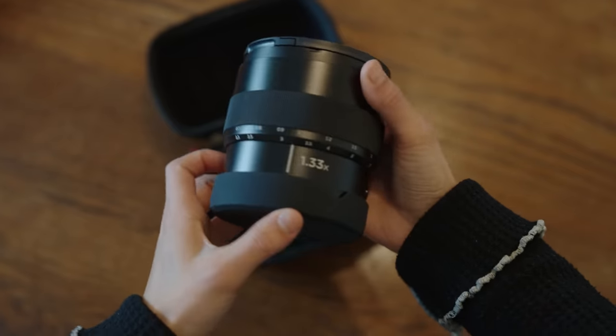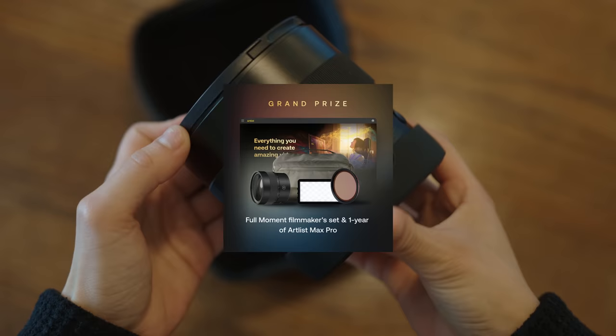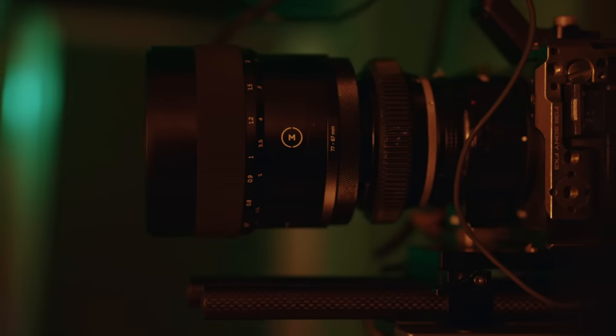We're also doing a huge giveaway right now, so if you want to win your very own anamorphic lens adapter as well as an Artless subscription, then make sure you wait for the rest of the video. So right now we're in the studio.